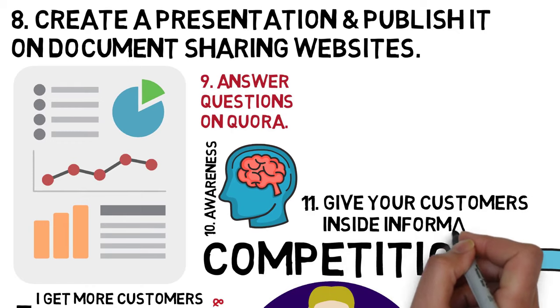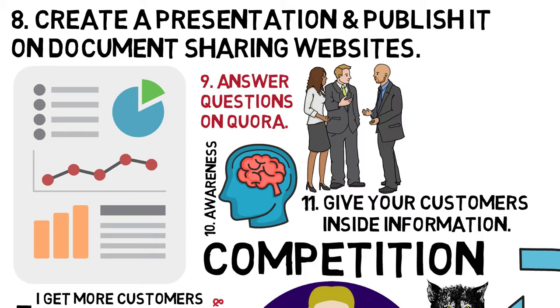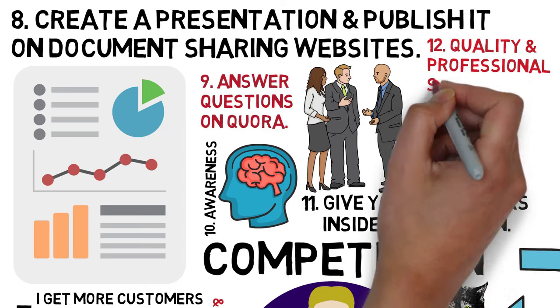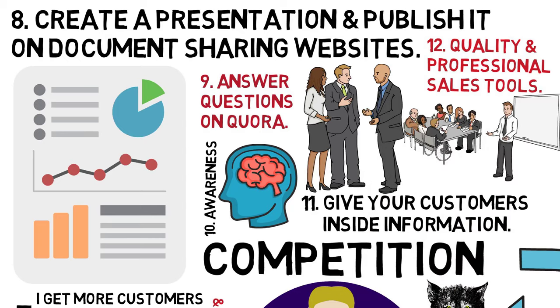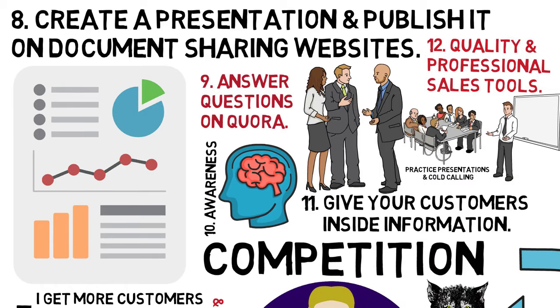11. Give your customers inside information. Customers like to feel like they are privy to inside or secret information which others do not have access to. 12. Quality and professional sales tools. Have quality and professionally edited sales tools, sales letters, and proposals. Practice presentations and cold calling.